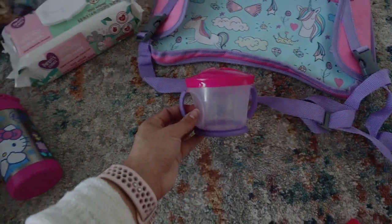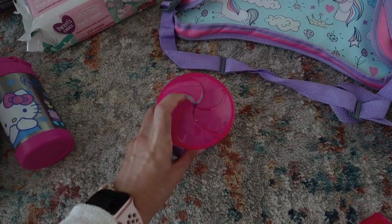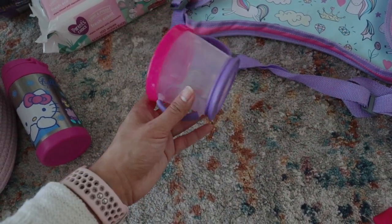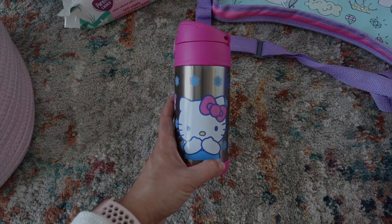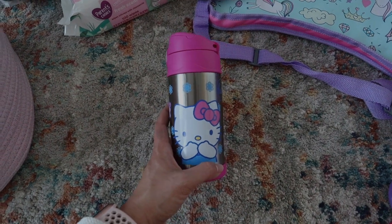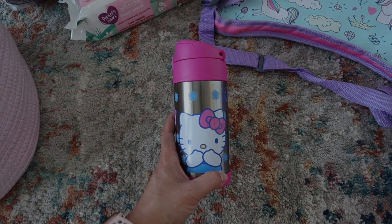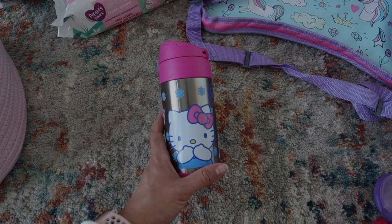I also have this little Munchkin snack container, and it's got a cover on top so that way snacks aren't just flying all over the car. I have an insulated cup — I'll be taking two insulated cups with us on this trip. We'll be gone for two weeks, but the insulated ones are just a must-have so that way drinks stay hot or cold and you just don't have to worry about it.